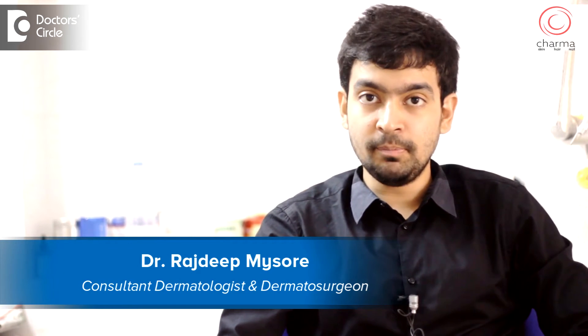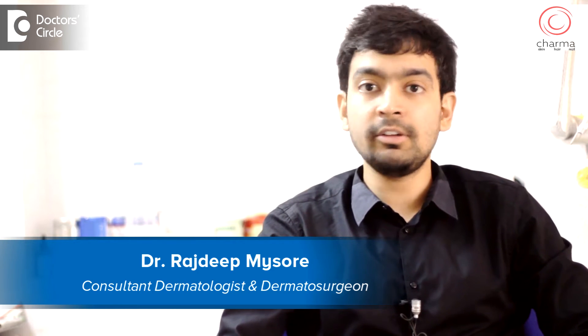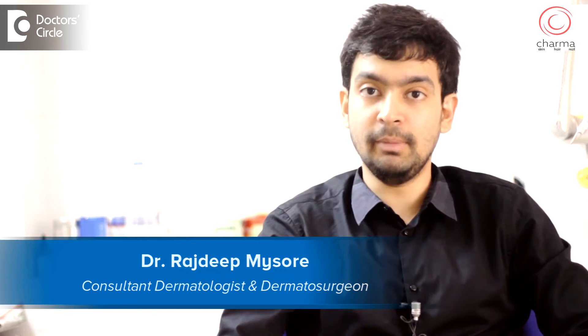Hi, I'm Dr. Rajdeep. I'm a dermatologist and dermatosurgeon practicing at Sharma, which is a part of Chirag Hospital in J.P. Nagar second phase, Bangalore.